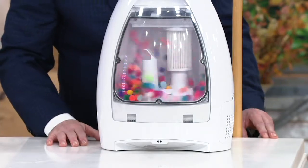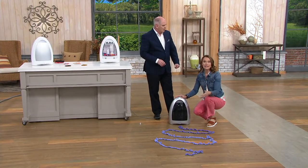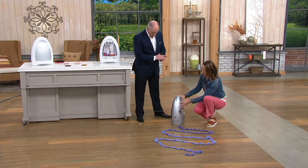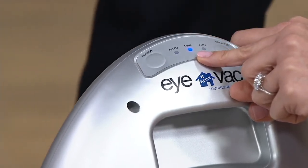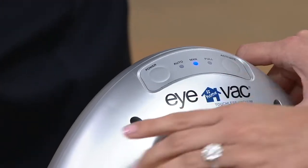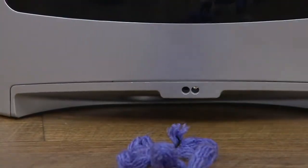IVAC also has two modes. Not only do we have auto mode, but we have a manual mode too. If you're worried about kids or kitties — or a dog walking by and turning it on all the time — on the back of the IVAC is the control panel. You have a power button; when you hit power, it automatically goes into auto mode. Hit the power button a second time and there's your manual mode. Manual mode means to activate, you have to hit this button. In manual mode, it's not going to activate on its own until you hit the button and tell it to activate.